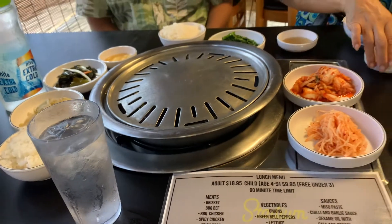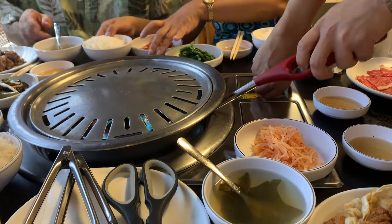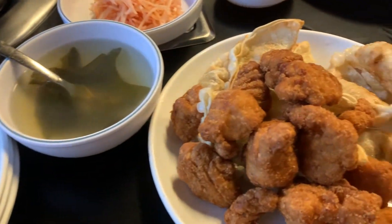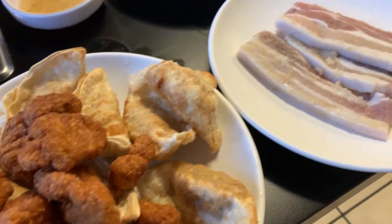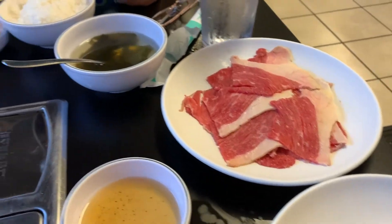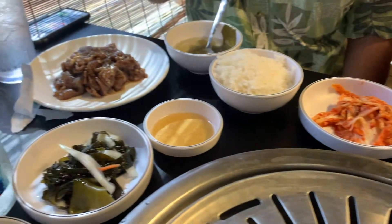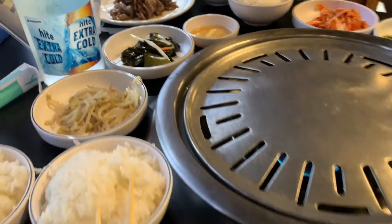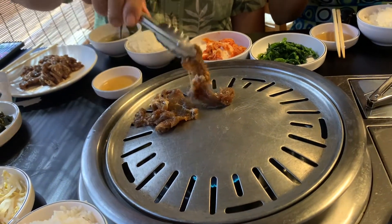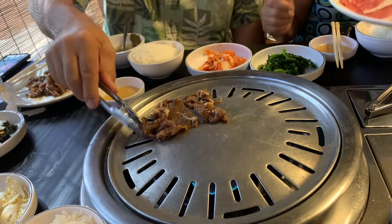Of course I can't forget to mention the banchan — basically all the Korean vegetables that you saw skirting around the grill. Those are all the Korean side dishes. Besides the raw meat, they also offer cooked items: you can get mandu, chicken karaage, and seaweed soup. They also offer vegetables that you can put on the grill, such as mushrooms, zucchini, and onions.